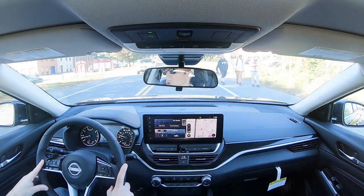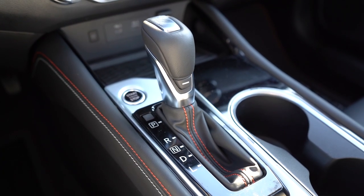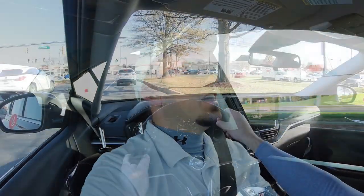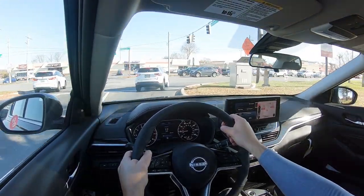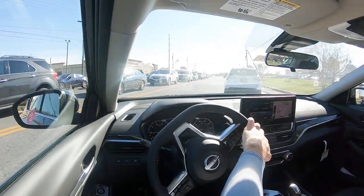Before we do any acceleration or paddle shifter testing, I want to mention the drive mode. There is a sport driving mode — it is essentially hidden, located as a horizontal line just below the shifter. If you press that, it's going to automatically hold the RPMs at a much higher level and adjust throttle response, though not steering sensitivity.